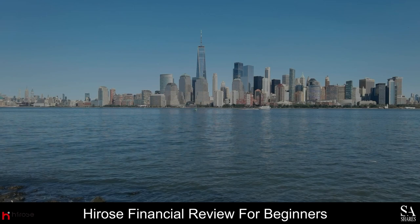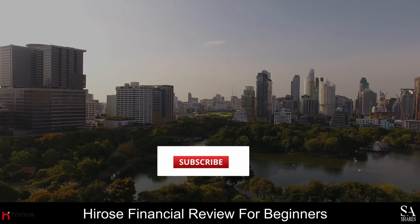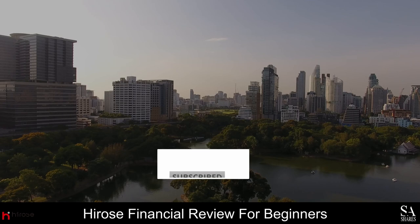Hi traders, this is Jason from SA Shares, and today we are going to be taking a look at Hirose Financial. Be sure to like, subscribe, and click that notification bell to stay up to date with our latest videos. Let's get into it.